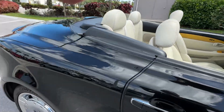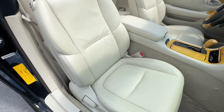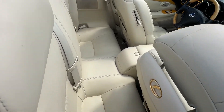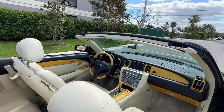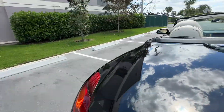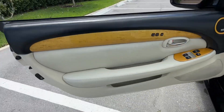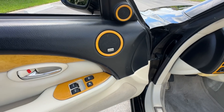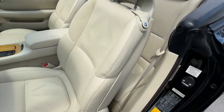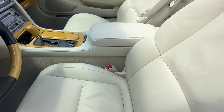Get a load of this interior — how gorgeous is that? There is no smoke smell, no mold or mildew smell, no pet or dander smell in this car. All the wood trim is in excellent condition. The leather looks amazing. The top works fantastic. All the buttons are in really good condition.